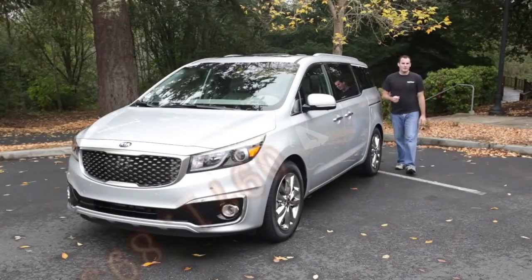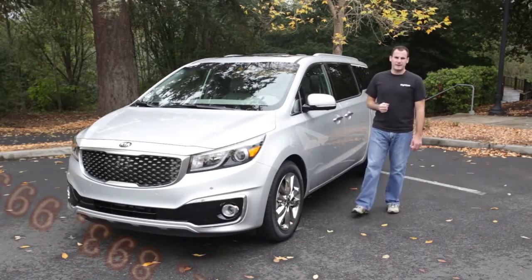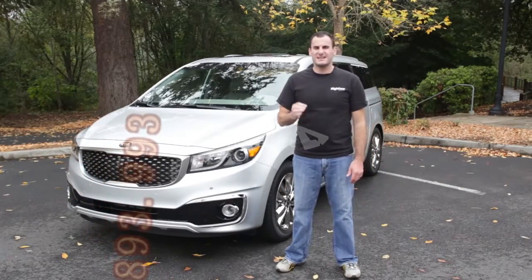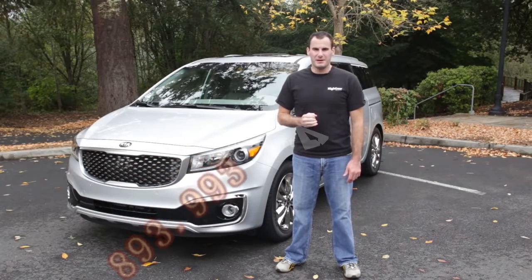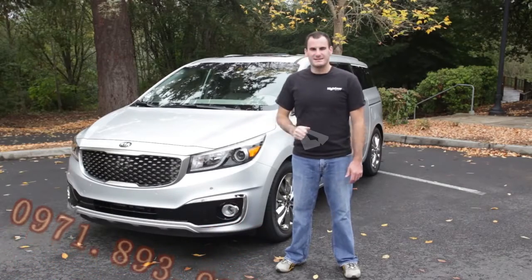If you're in the market for a minivan, you're probably looking at one of the four best-sellers: Toyota Sienna, Honda Odyssey, Chrysler Town & Country, and Dodge Grand Caravan. Kia is hoping you'll add a fifth to the list — the Sedona. For 2015, Kia has given the Sedona a fresh set of lines and a revamped set of features. Is that enough to make it a good alternative to the big four? I'm Joel Federer with the Car Connection, and I'll tell you all about it in our latest video road test of the 2015 Kia Sedona.